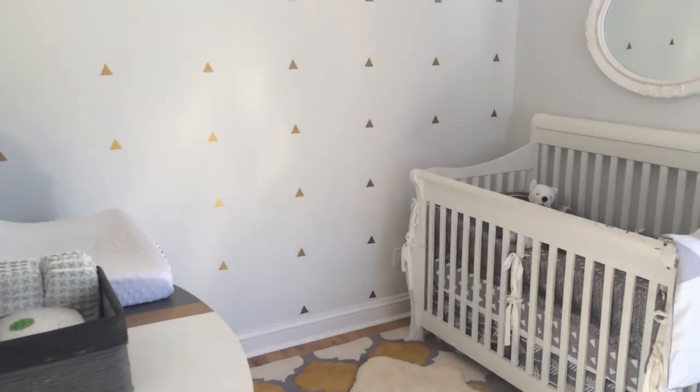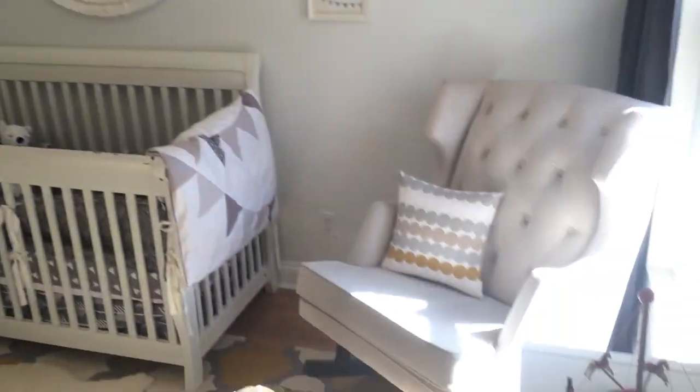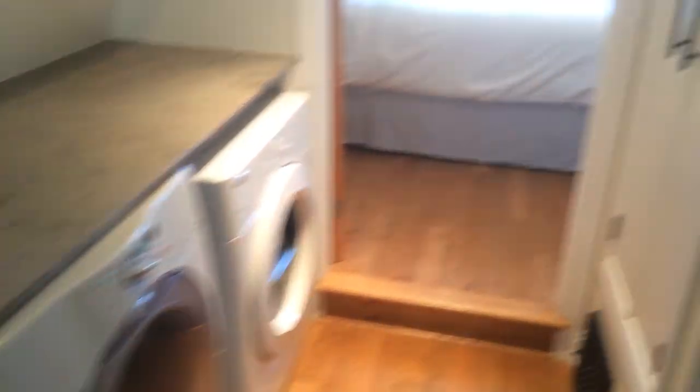This is the second bedroom. Again, lots of light. Second floor laundry here on the left.